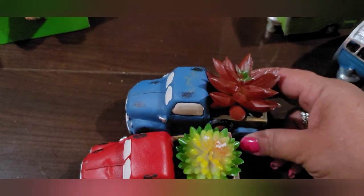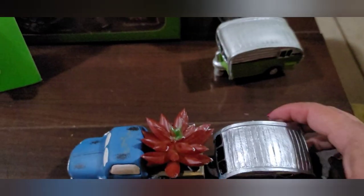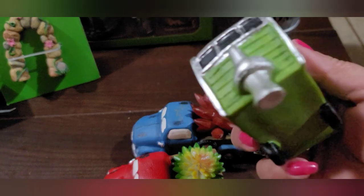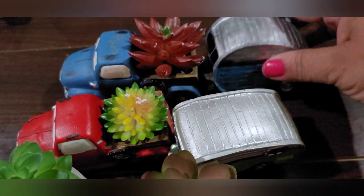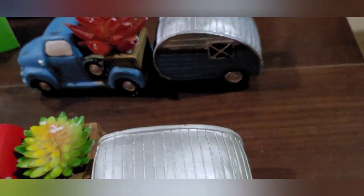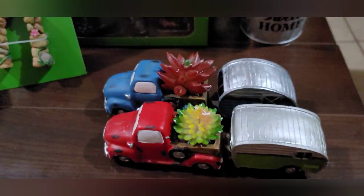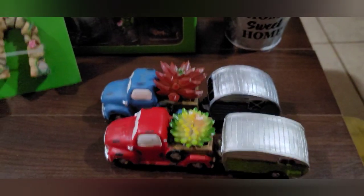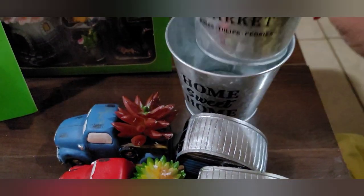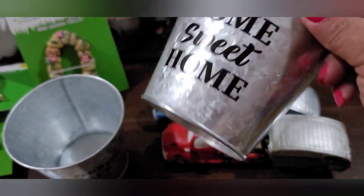Then I found the little campers — this one's the blue one, just a dollar, and this one's the green one, also a dollar. They had an orange one as well but I just picked up these two. I figured green goes with the red truck and blue goes with the blue truck. So cute! Then I picked up these two little galvanized pails — this one says 'Fresh Flower Market — Roses, Tulips, and Peonies,' and these were a dollar. This one says 'Home Sweet Home,' a dollar.